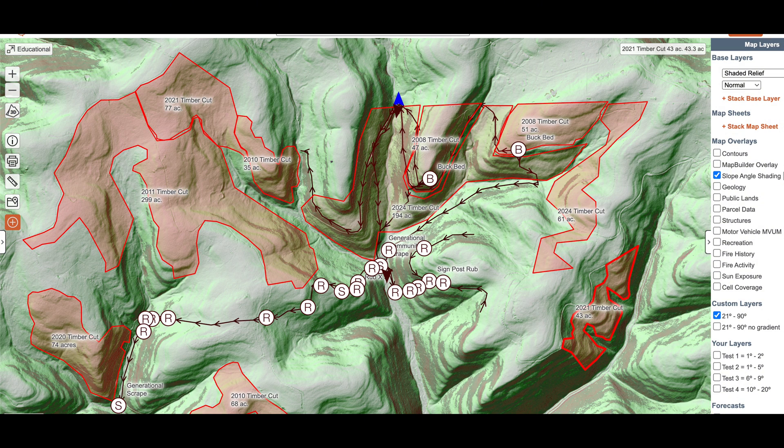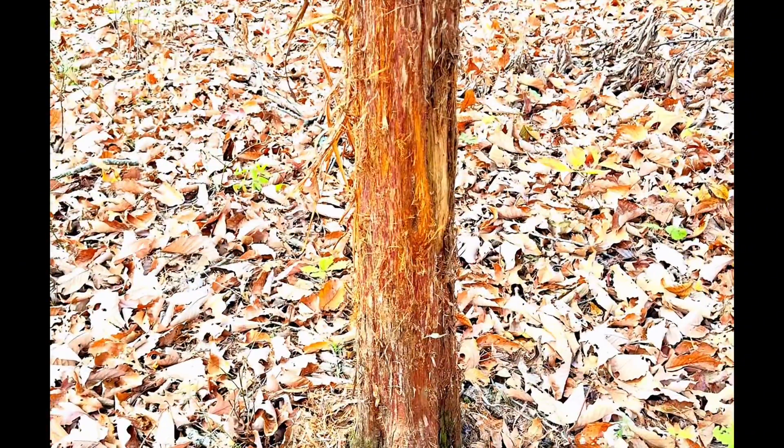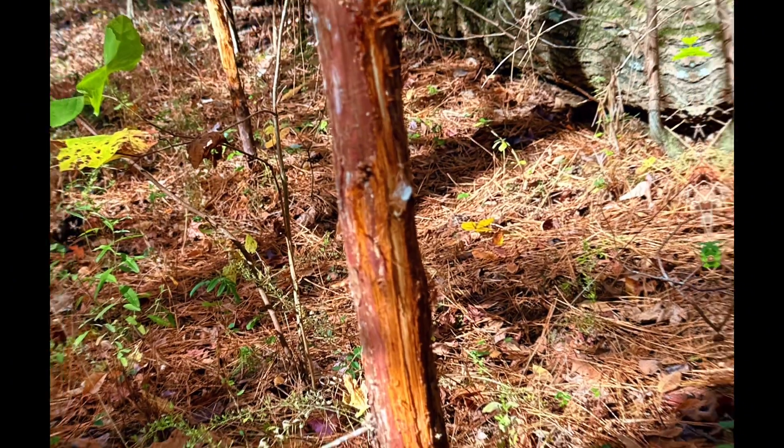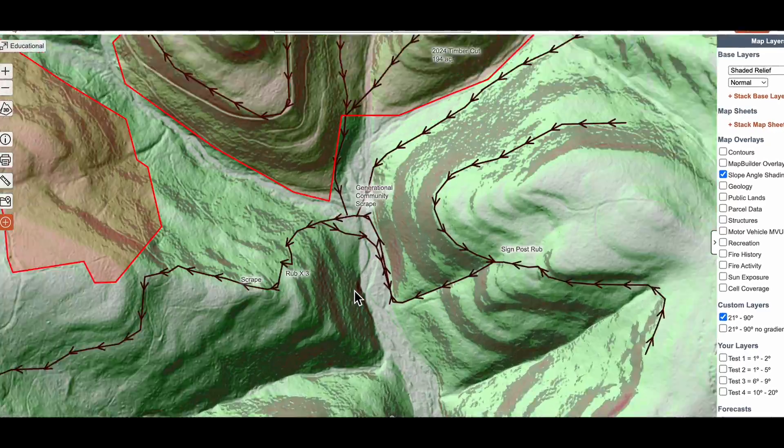By combining Caltopo's slope angle shading and shaded relief with built-in LIDAR, Google Earth's historical imagery, and boots on the ground sign, we're not guessing anymore. We're uncovering the truth about how deer move across 6,500 acres of hill country with varying ages of timber cuts.